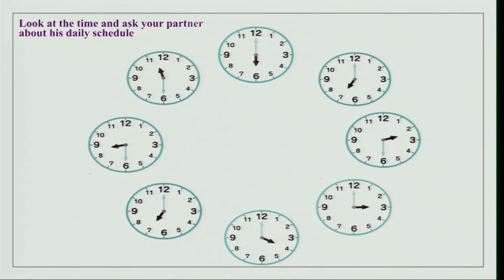You can practice particle 'ni' by looking at the clocks — times shown are 1, 7, 2:30, 3, 4, 7, 8:30, 11:30, 6 o'clock. Ask your partner what they do at a certain time. 'Mainichi nanji ni okimasu ka?' — 'Shichiji ni okimasu.' 'Mainichi nanji ni ikimasu ka?' — 'Niji han ni ikimasu.' 'Mainichi nanji ni tabemasu ka?' — 'Sanji ni tabemasu.' 'Mainichi nanji ni benkyou shimasu ka?'